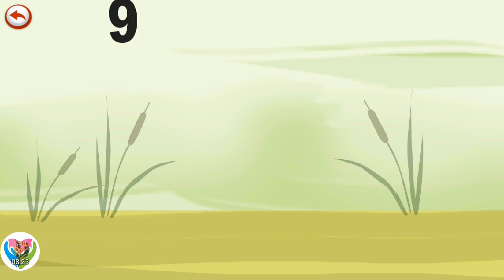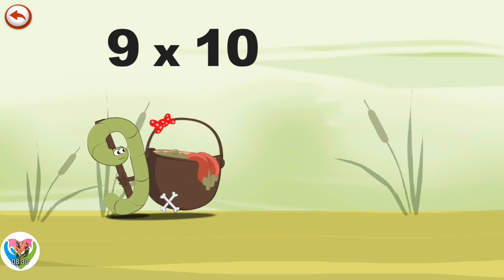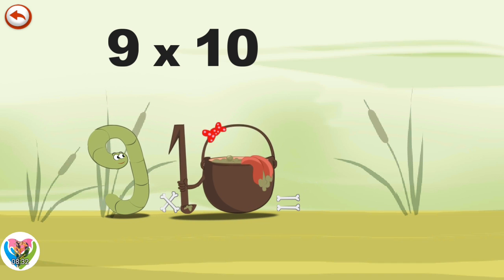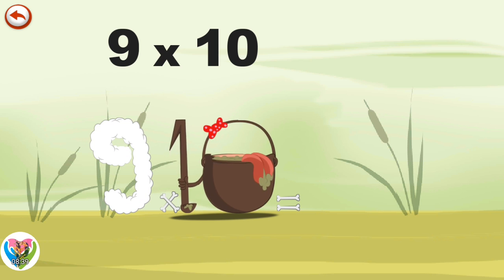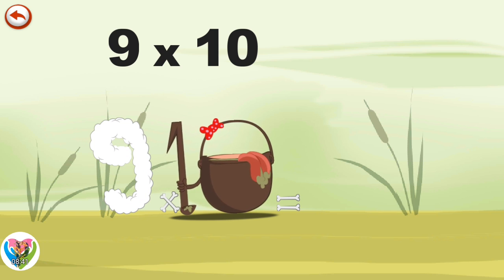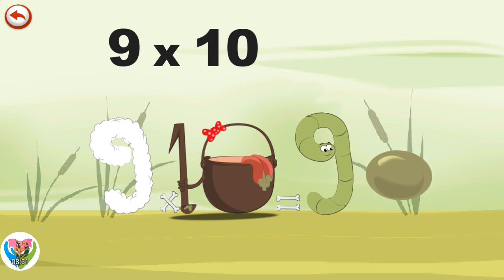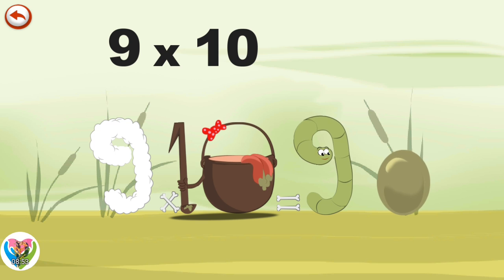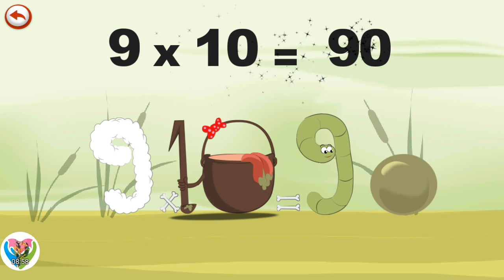What's the story of 9 times 10? When Slimey 9 meets the potion Magi 10, it makes him very, very hungry. He dives headfirst into the cauldron and comes out feeling very full. He gives an enormous magic burp and blows a bubble in the shape of a 0. 9 times 10 is 90.